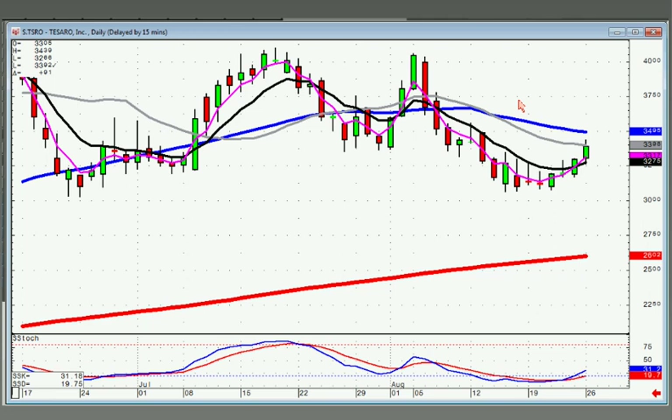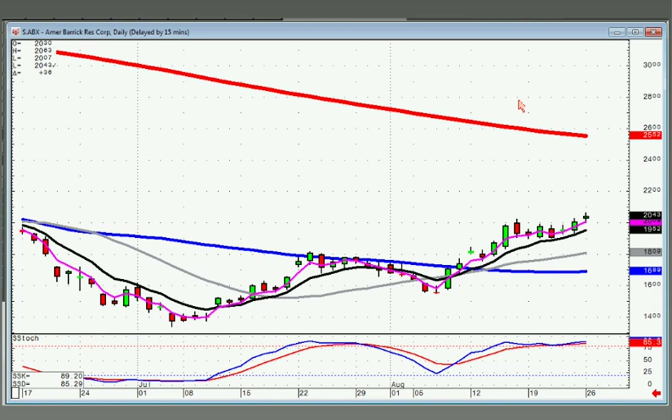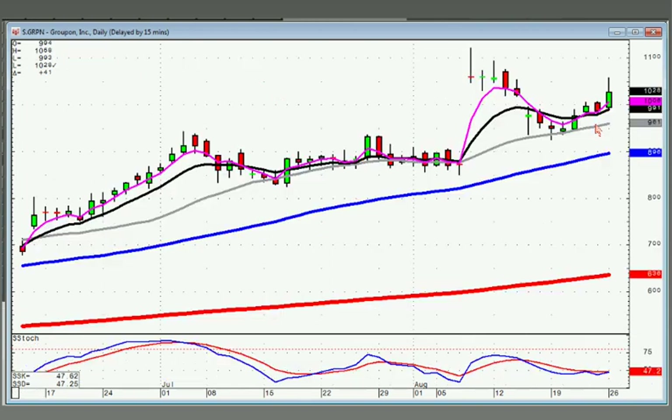Tesoro — rounding bottom. You can buy this one, just being a little bit diligent to see what it does at the 50. EMSS — slow fry pan bottom; you can buy this on positive trading tomorrow. ABX was illustrated with a J-hook pattern or the slow curve — you can be buying this on positive trading tomorrow. Groupon — notice the inverted hammer, bullish confirmation, uptrend. You always want to take a look at what direction the price is moving. It's in a trend channel; I'd be looking forward to a move to the top of the trend channel.